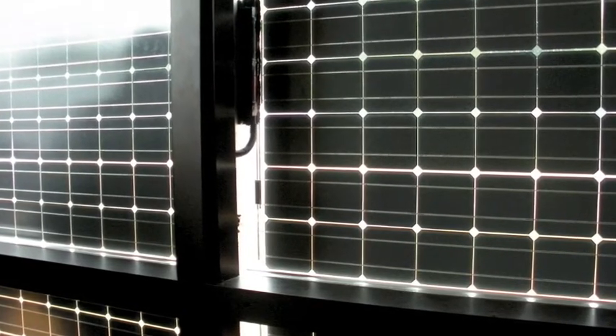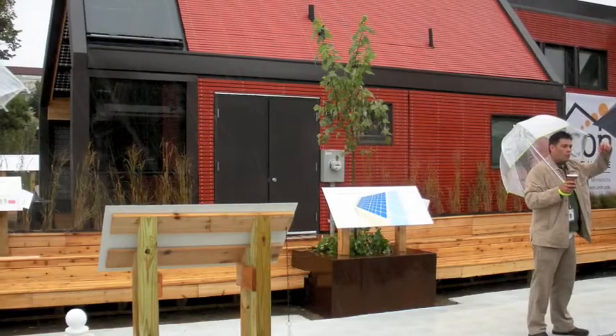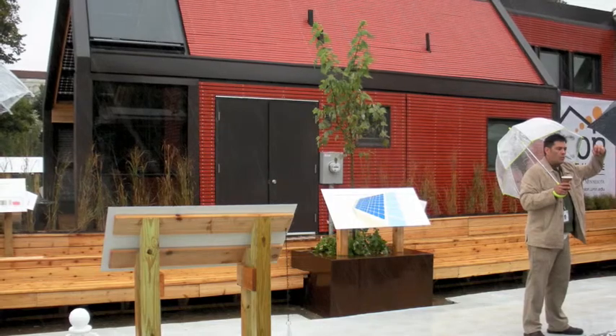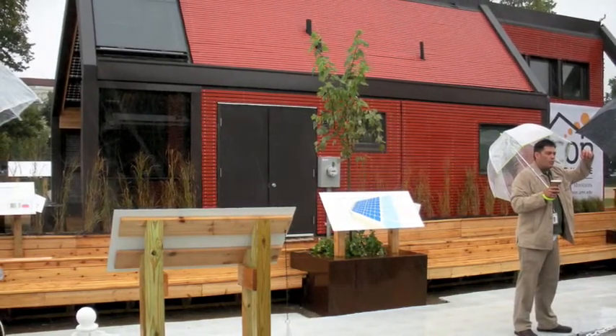The house is connected to a power grid. The power they produce gets sent to the grid, and when the house needs power it pulls it from the grid. The house as designed will produce more power than it actually uses. That is what makes a solar house special.